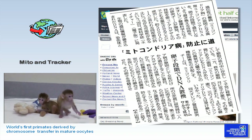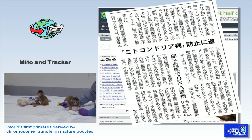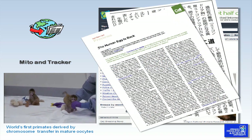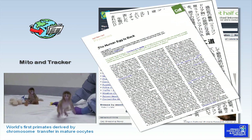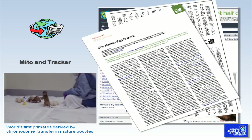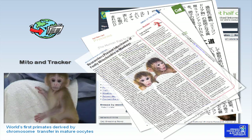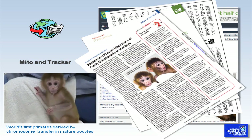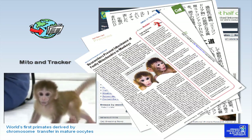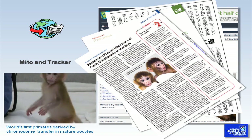They represent an important primate model of mitochondrial gene replacement therapy. The news of their births quickly spread throughout the world via newspapers, scientific journals, and international documentary TV programs. This exciting novel procedure, chromosome transfer, just may be the key that will help to prevent faulty mitochondrial transmission in families burdened with mitochondrial disorders.